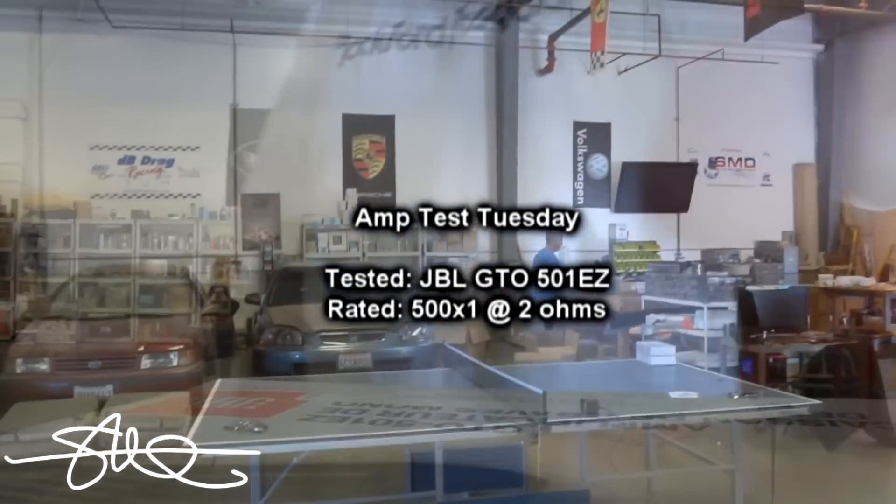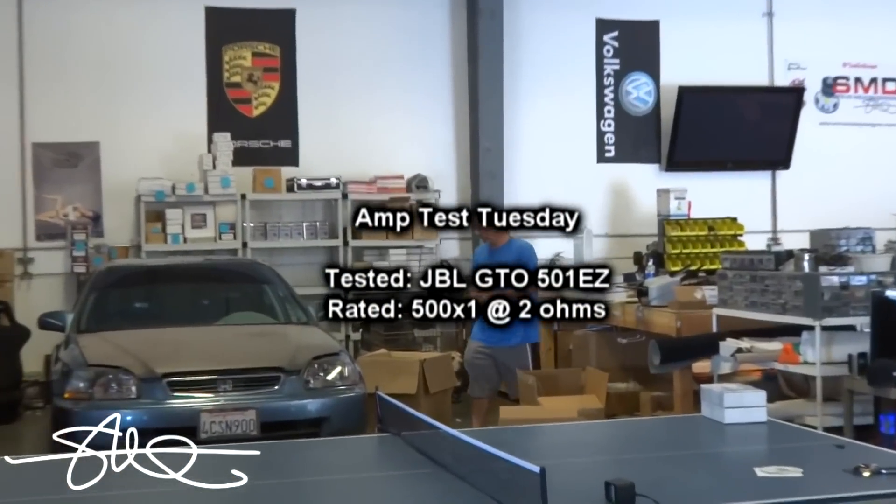Welcome to Amp Test Tuesday. Hey Jaybird, come here real quick, I got a question for you.